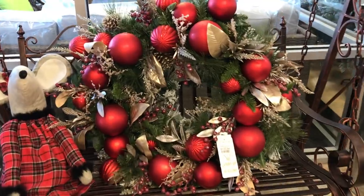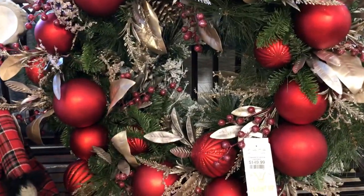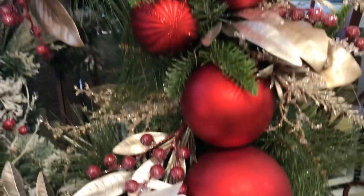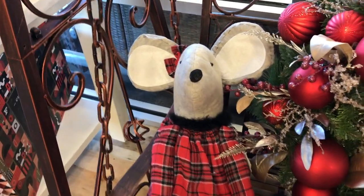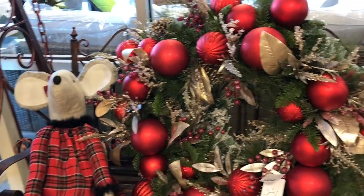This particular wreath was pretty big and it lit up — I couldn't figure out how to make it light right then and there, but at $150 I bet it's gorgeous when it's lit. And this mouse is so, so cute — is that a ballerina too? I don't remember.